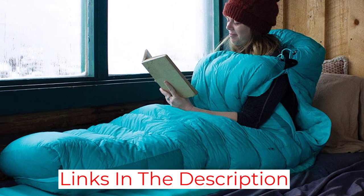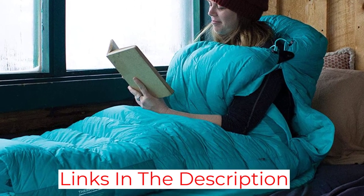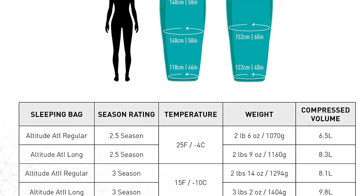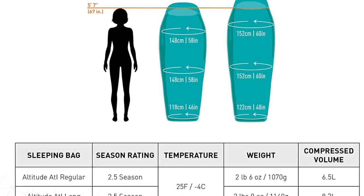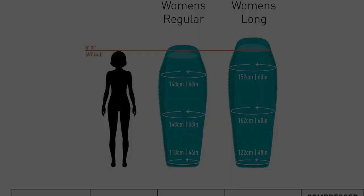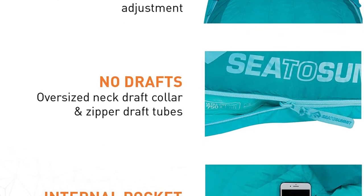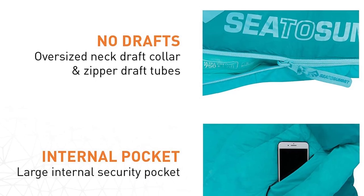On warmer nights you can control the ventilation effectively to keep cool. When it's time to pack up, this bag is easy to get into its compact stuff sack. The Sea to Summit Altitude is great for car camping and, depending on the size and temperature rating you need, you could even take it backpacking. The only con is the price, but for what you're getting we recommend dropping the cash — it'll be worth it.